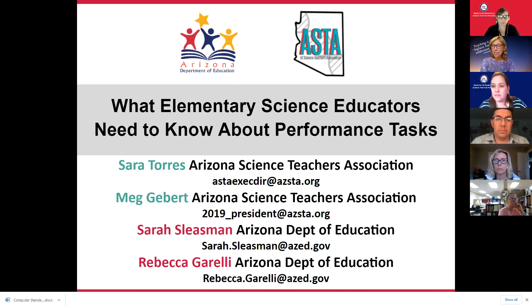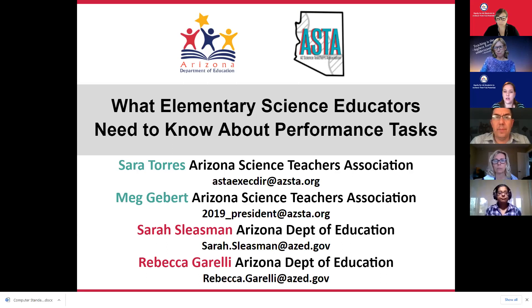I'd like to pass it over to Sarah Sleisman. My name is Sarah Sleisman, and I work in the standards section of the agency as the science and STEM director. Our goal at the Arizona Department of Education is to increase all of our teachers' capacity across the state in relation to Arizona Science Standards and that shift in three-dimensional instruction. We're here today to work in collaboration with our Arizona Science Teachers Association partner on this webinar for assessing three-dimensional learning in a three-dimensional way, supporting you in the development of what elementary science educators need to know about performance tasks. We're honored you are here and thankful you are committed to growing your own practice, which ultimately will impact all of our students.